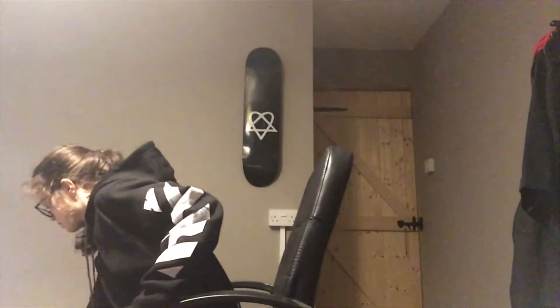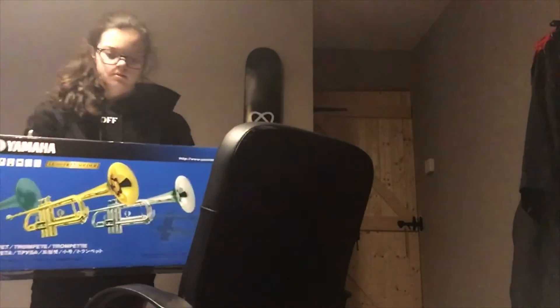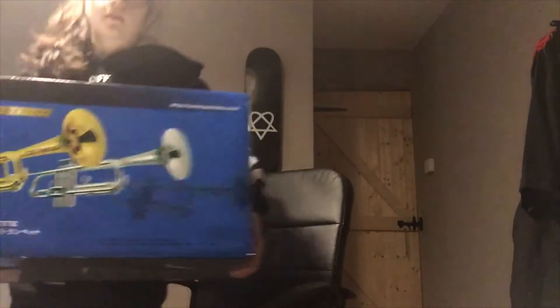Just flatten it up. And then I've got a trumpet, which I've been asking for — I finally got one for Christmas.